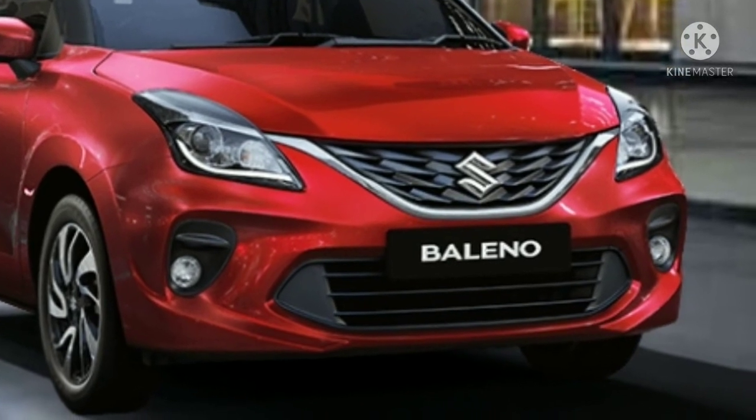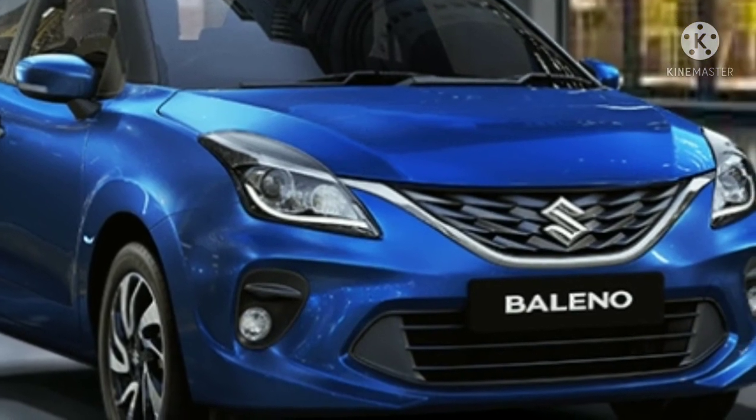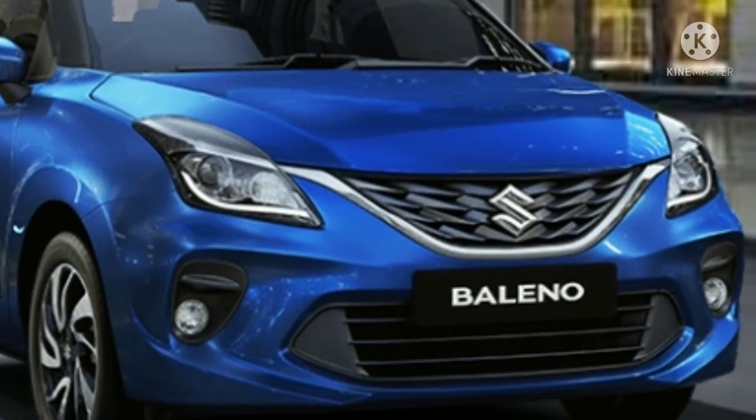Maruti Baleno competes against a host of other premium hatchbacks including the Tata Altroz, Hyundai i20, Volkswagen Polo and Honda Jazz.